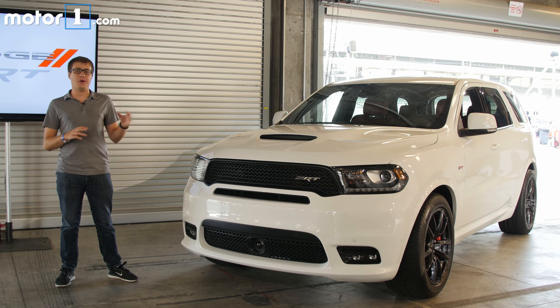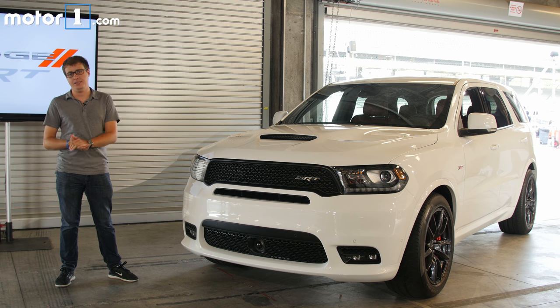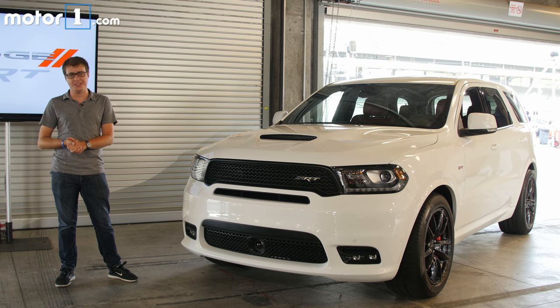The idea is that you can carry your whole family, or throw a mountain bike in the back, or tow up to 8,700 pounds, or even drive through snow and rain and ice — but you still get all the performance that you might expect from anything else with the SRT badge on the front.